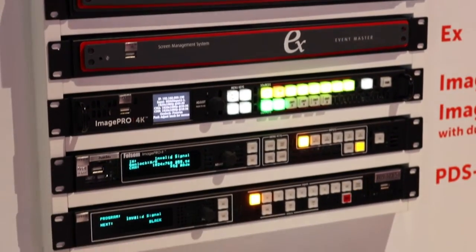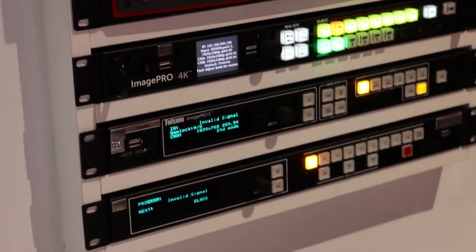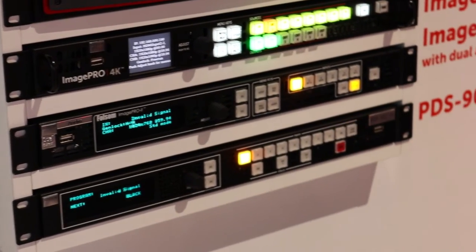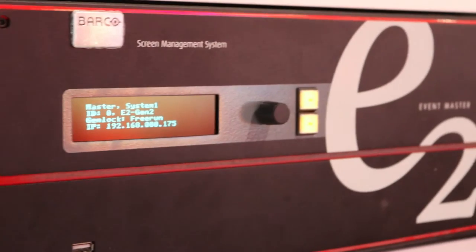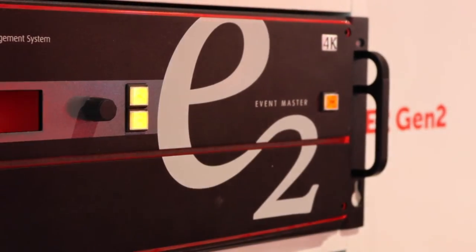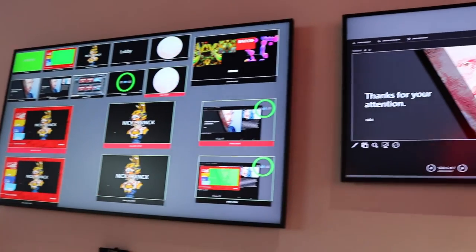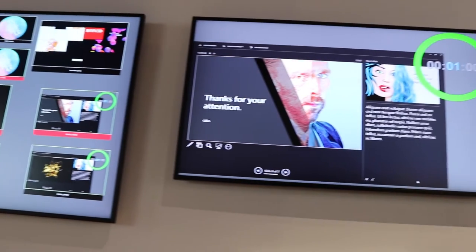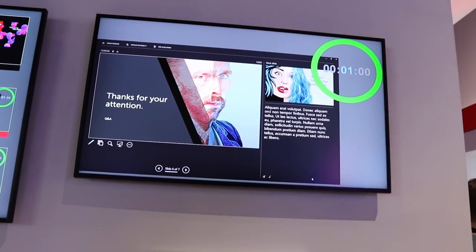All these products contribute to good presentation switching, signal management, screen management, scaling and conversion for all your needs in lobbies, auditoriums, live events, and other areas where you need really good image processing. We usually say that an image processor of bad type is like a bad back — it hurts all day, but if you have a good back you don't really think about it. So think about your good image processing.